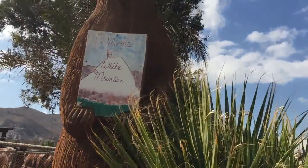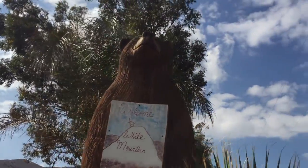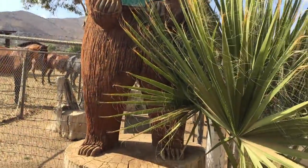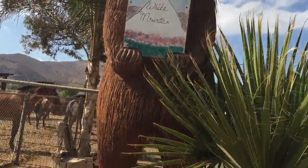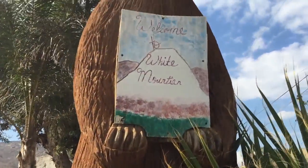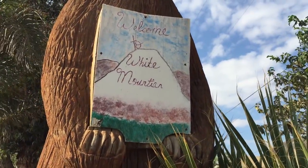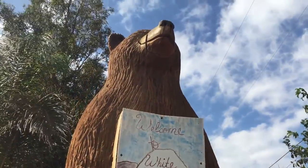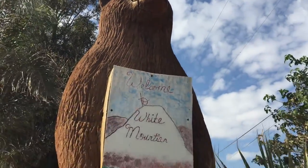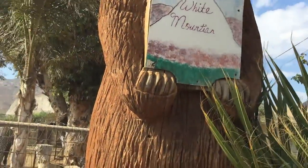So as you're entering the property, there's this big wooden bear in the entrance that you can't miss. This thing must be like eight feet tall, nine feet tall. It's all carved out of wood and it says, Welcome to White Mountain Ranch. Man, this thing is beautiful.